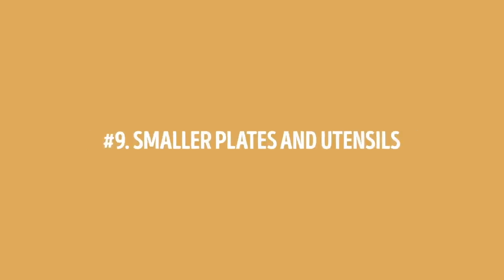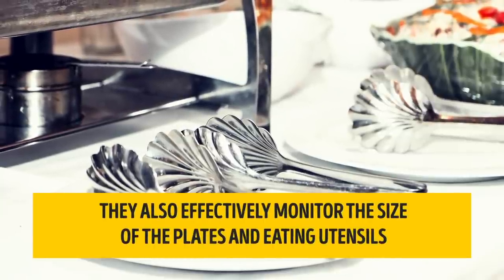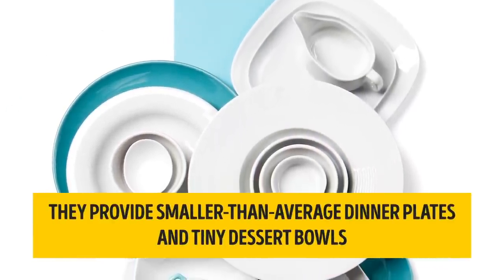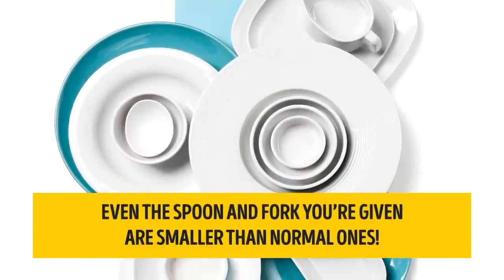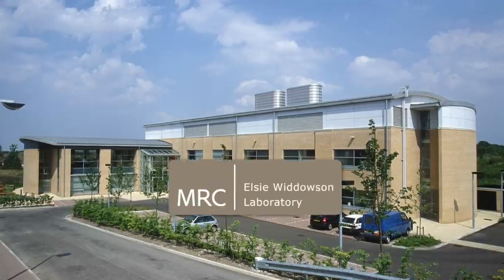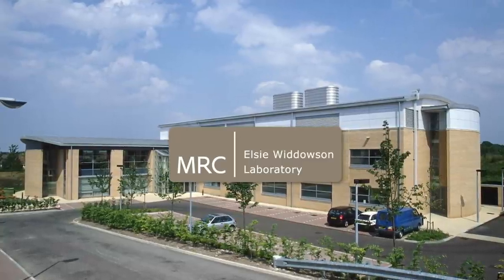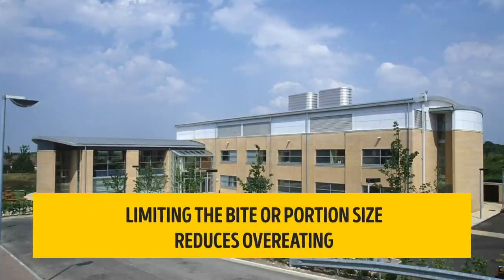Number 9: smaller plates and utensils. Buffets don't limit this size control to the serving dishes — they also effectively monitor the size of the plates and eating utensils. They provide smaller-than-average dinner plates and tiny dessert bowls. Even the spoon and fork you're given are smaller than normal ones. Based on a study conducted by researchers at the MRC LCN Widowson Laboratory at the University of Oxford, limiting the bite or portion size reduces overeating. So it's no wonder you can't find full-size dinner plates or big soup bowls at an all-you-can-eat buffet.